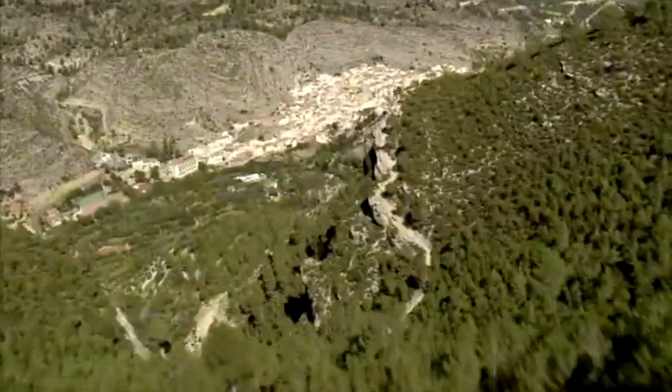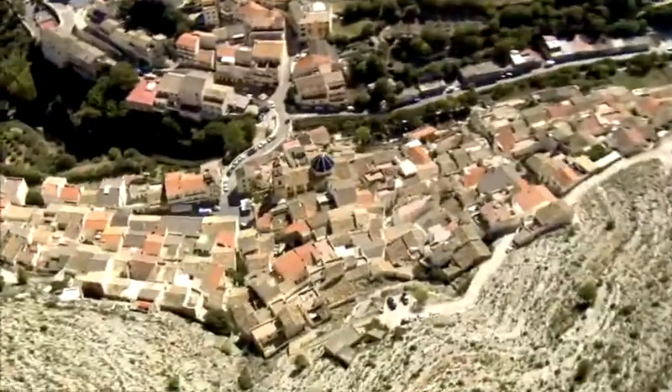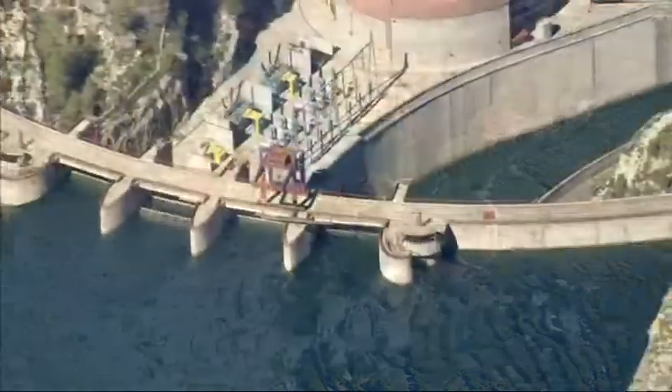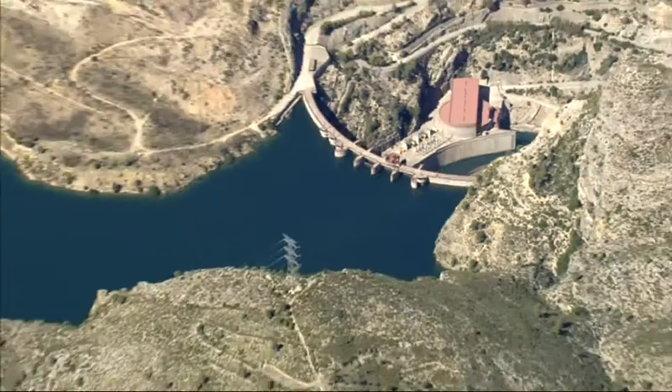With this project, Iberdrola supports its more than 100-year-old commitment to contribute to the energy, economic and social development of the communities and regions where it is located.